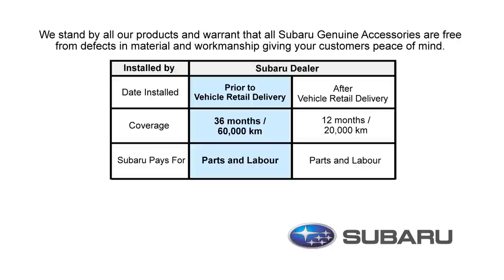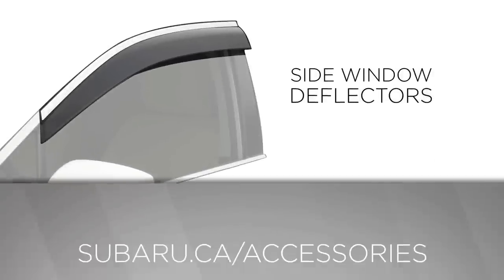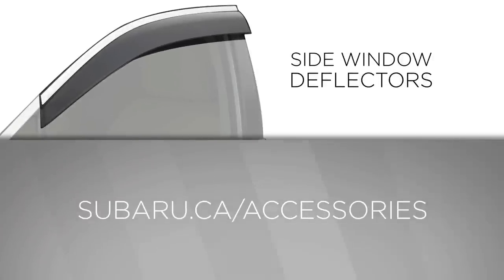Having a warranty on your accessories will give you additional peace of mind. For more information please see your Subaru parts department or visit us at Subaru.ca slash accessories.